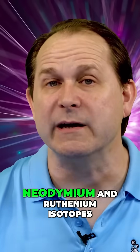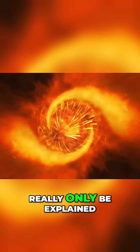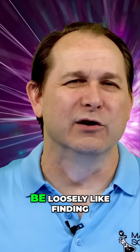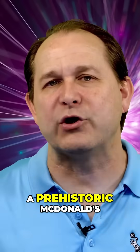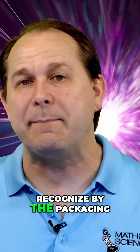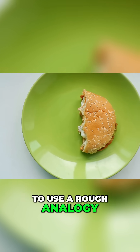We have neodymium and ruthenium isotopes, and they were found in ratios that can really only be explained by nuclear fission. It's sort of loosely like finding a prehistoric McDonald's — the leftovers might look a little bit different, but you can still recognize it by the packaging, the half-eaten burger, to use a rough analogy.